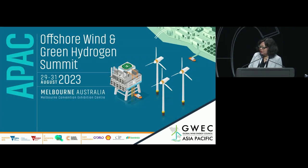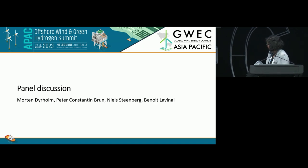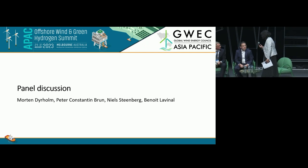With that, I want to invite all the panellists down to the stage: Morten Dearholm, Global Senior Vice President of Markham Sustainability and Public Affairs of Vestas; Peter Broome, Global Segment Leader Offshore Wind of DNV; Neil Steinberg, Chairman and Managing Director of Siemens Energy Offshore Wind Asia-Pacific; Benoit Lavino, Global Head of Procurement Representative, Choreo Generation. Thanks to everybody. Each panellist will have a quick two minutes to introduce yourself, focusing on your experience in offshore wind and Asia-Pacific. I'll start with Morten.